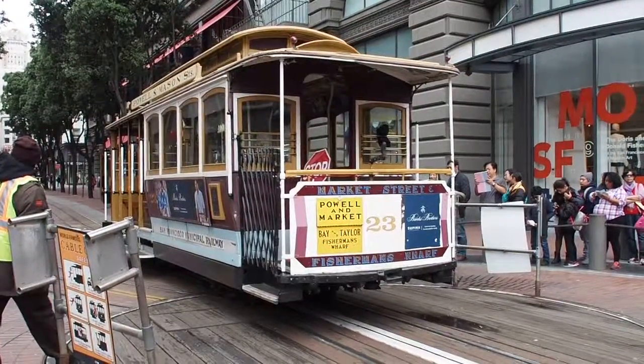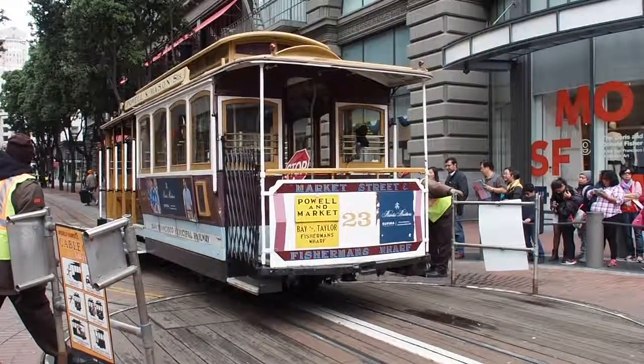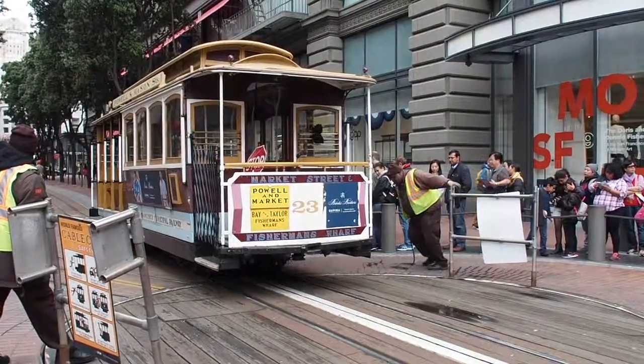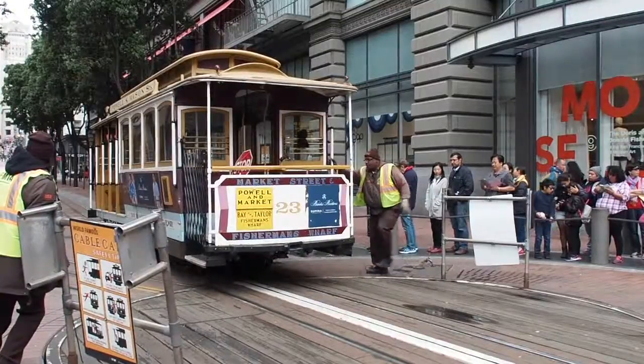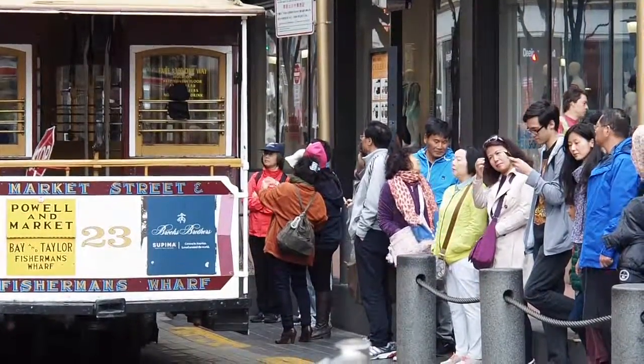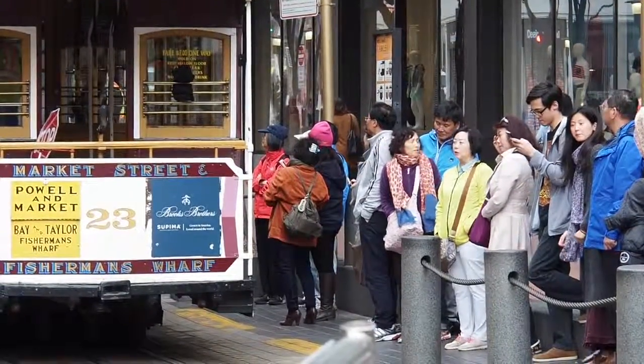Later in his life, when he incorporated this steel cable into miners who were lifted through the shafts with these cables, he was able to use this as the method of pulling the cable cars up and down the hills of San Francisco.